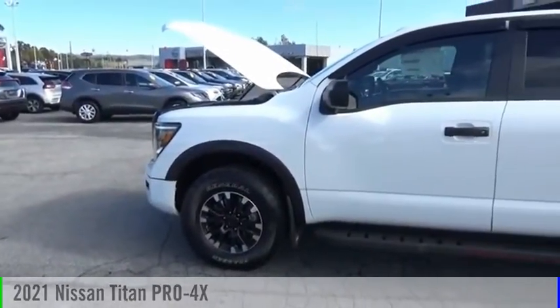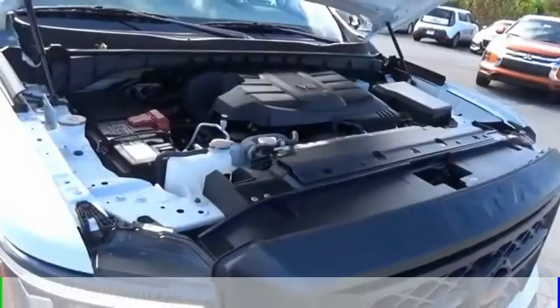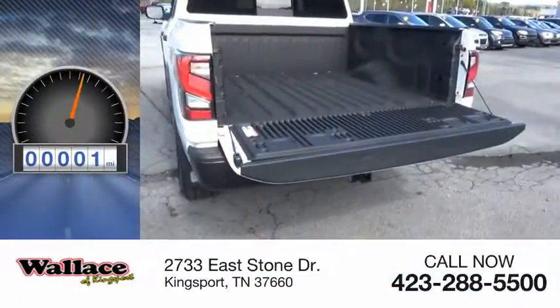Stop by and take a look at the 2021 Titan. This vehicle is powered by a four-wheel drive, eight-cylinder, 5.6-liter engine. This vehicle has less than 100 miles.